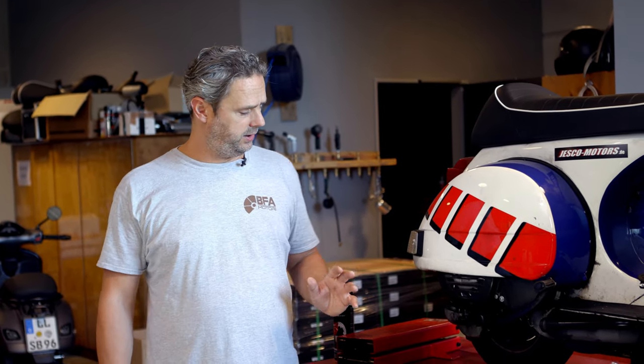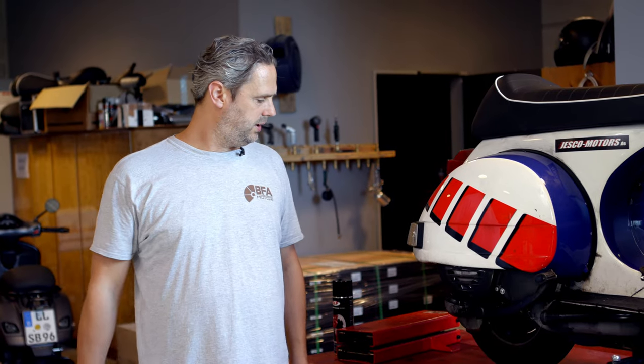As you can see, I'm back in the workshop, as is the scooter. It survived everything safely, and I want to check out how well the engine actually survived the whole tour and the Nurburgring.